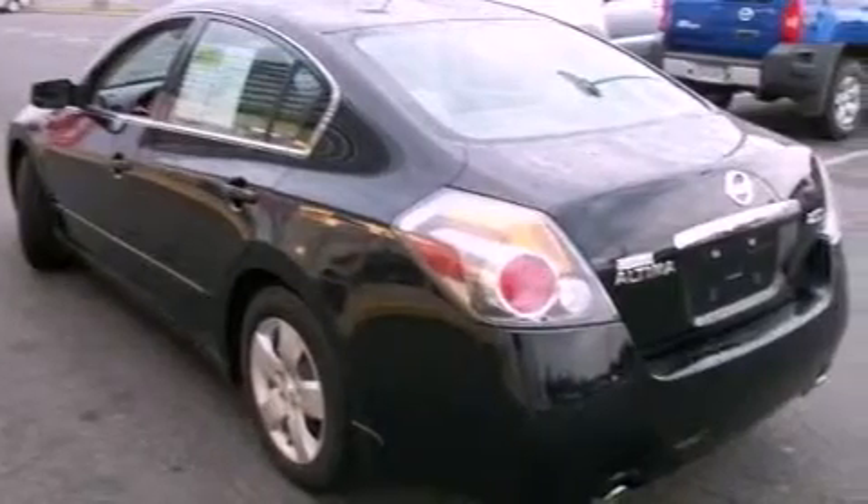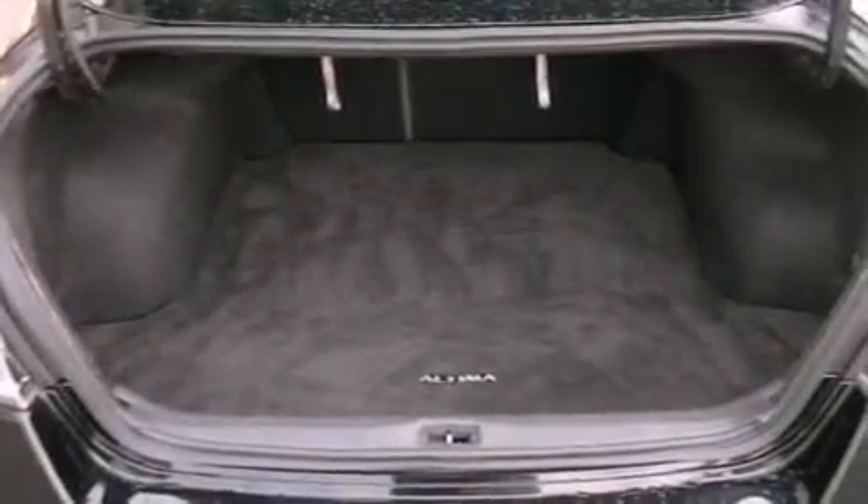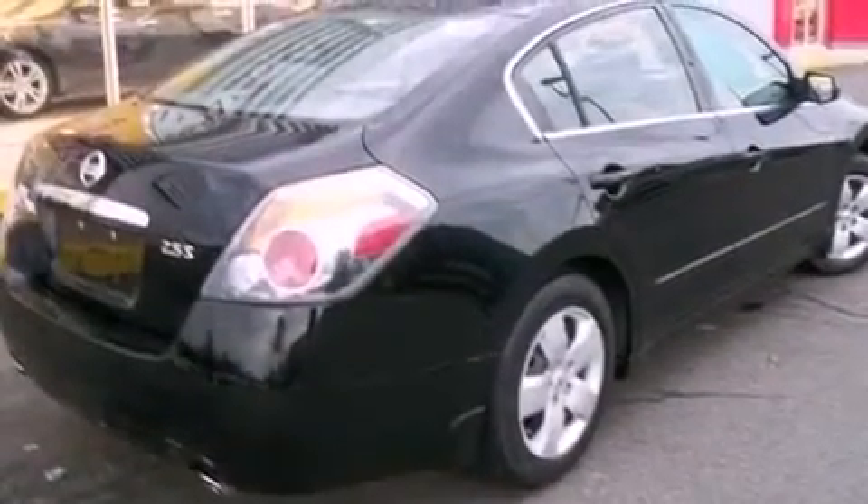All of the following features are included: cruise control, full-power accessories, a keyless entry system, an engine immobilizer theft deterrent system, a passenger side vanity mirror, rear seat child-proof door locks, and an auxiliary power outlet.